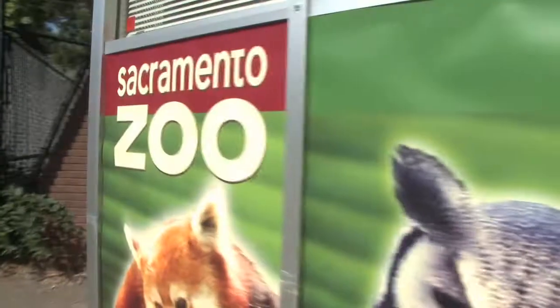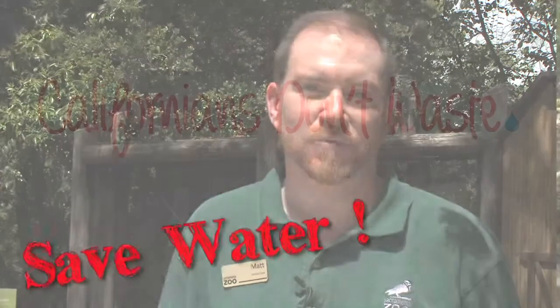And the otters seem to enjoy it? And they do, yes. Thank you for joining us today at the zoo and we encourage you to join us in conserving water. Thank you.